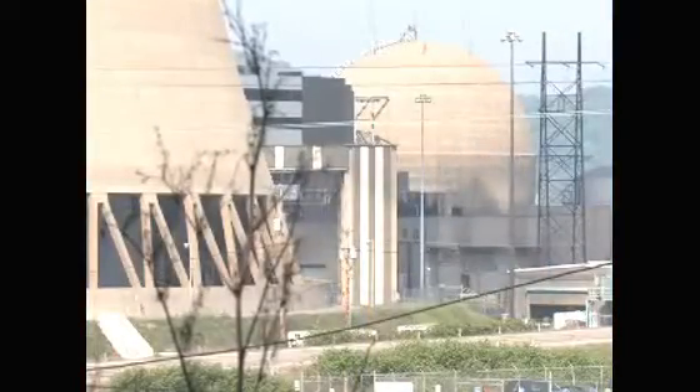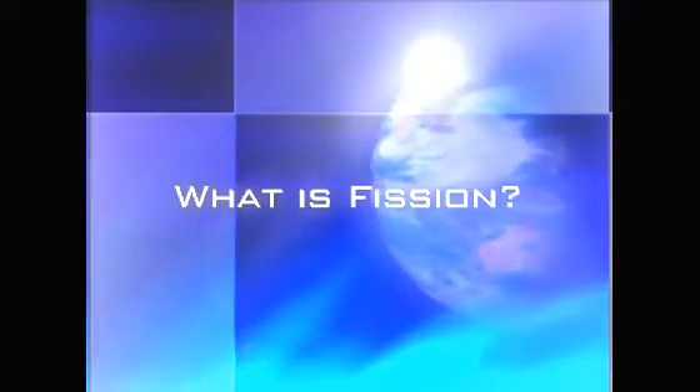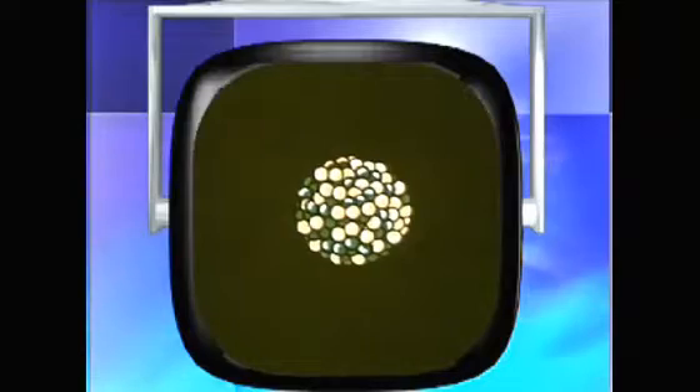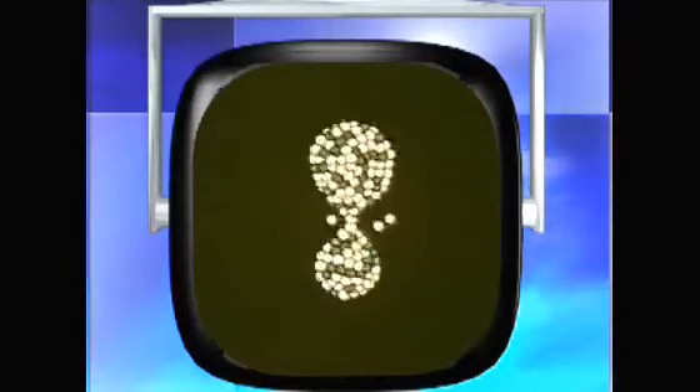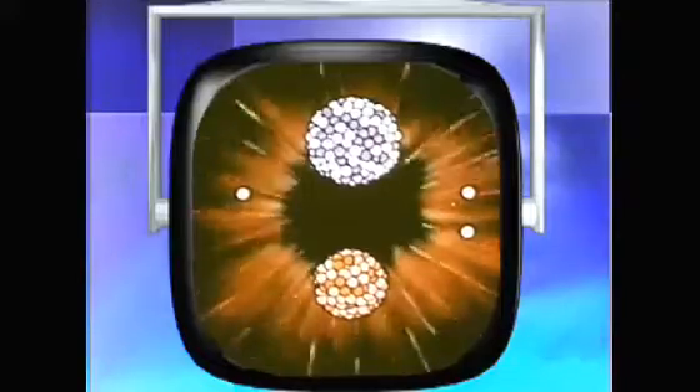A nuclear power plant generates energy through a process called fission. Matter is made up of billions of tiny particles called atoms. Each atom has a center, or nucleus, consisting of protons and neutrons. In some types of atoms, the nucleus is unstable and breaks up, releasing neutrons in a process called fission.